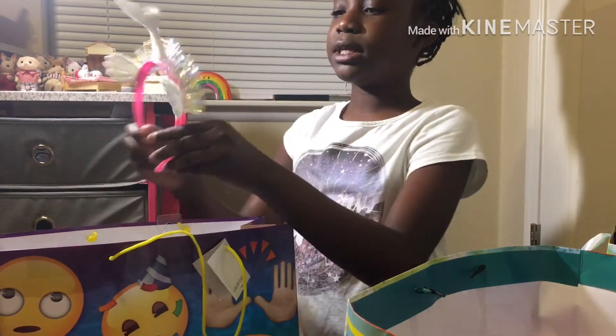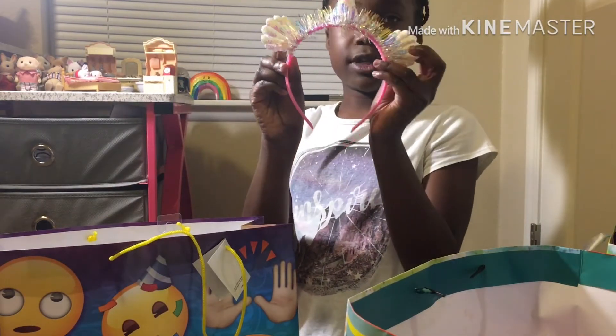I also got this because it was mermaid themed and I was the birthday girl, so I definitely had to get this.